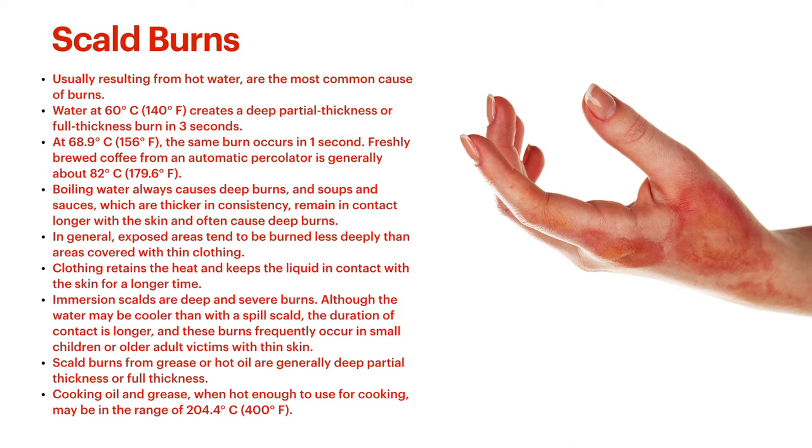We've gotten through the histology portion. We talked about how deep burns go and how you classify them. Now let's talk about how these burns happen — the different types of burns, their inciting factors, how they present, and what you do about them. Let's start with scald burns, which are invariably the most common type of burn — usually resulting from hot water. Water at 140 degrees Fahrenheit can develop a deep partial thickness or full thickness burn within three seconds. Hot water in a steaming kettle — be super careful because it can get you as far as deep partial thickness all the way to full thickness.